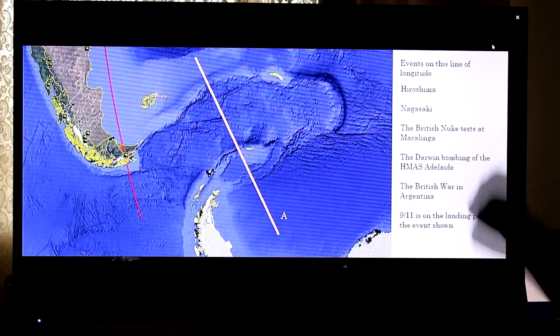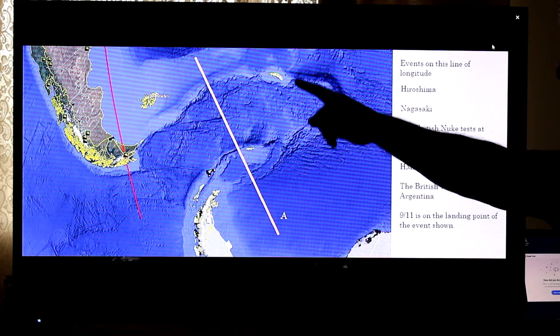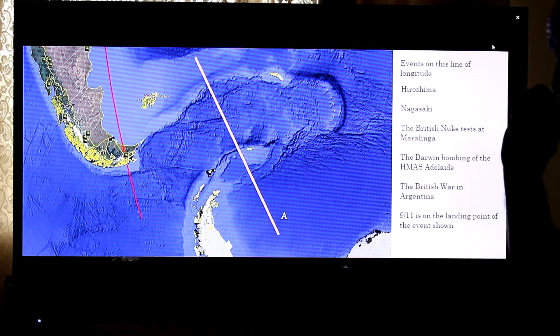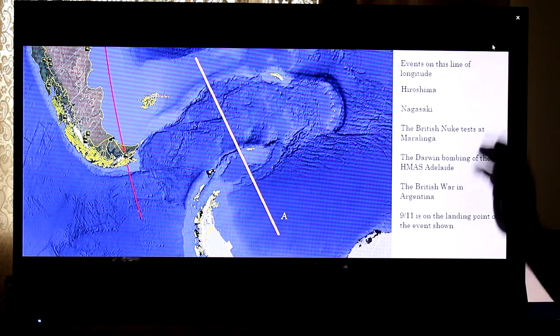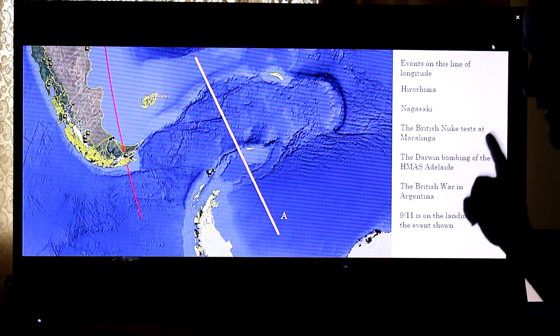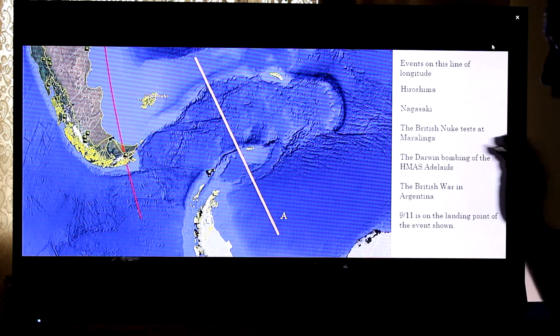Line A here goes around through Antarctica, back up the other side of the globe, and goes directly through Uluru, which is in the Northern Territory. I will go through the sequence now of the impacts that tilt Earth.